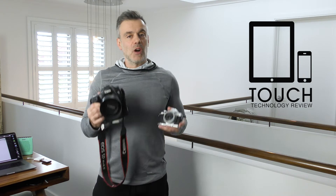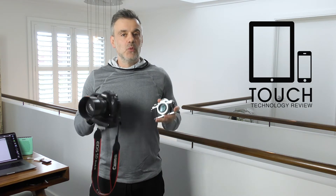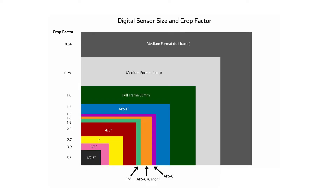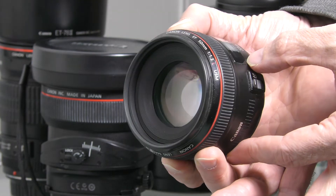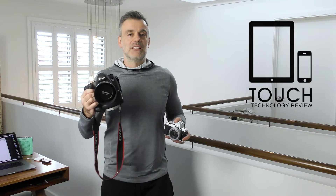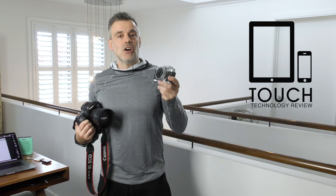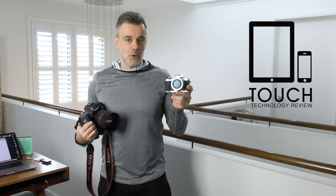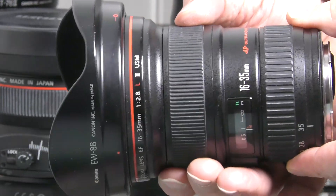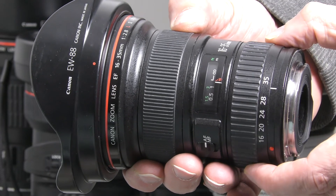One final thing I wanted to bring up is crop factor. If you're shopping for anything other than a full-frame camera, this is a concept you really need to familiarize yourself with. The crop factor relates to the ratio of the lens compared to the image sensor. On a full-frame camera, a 50mm lens acts exactly as you'd expect — very much representative of how our eye sees in reality. When you put a 50mm lens on a Micro Four Thirds camera, it has a crop factor of two times, magnifying the focal length to 100mm — essentially a portrait lens. For wide-angle, a 16mm lens on a DSLR becomes 32mm on Micro Four Thirds.